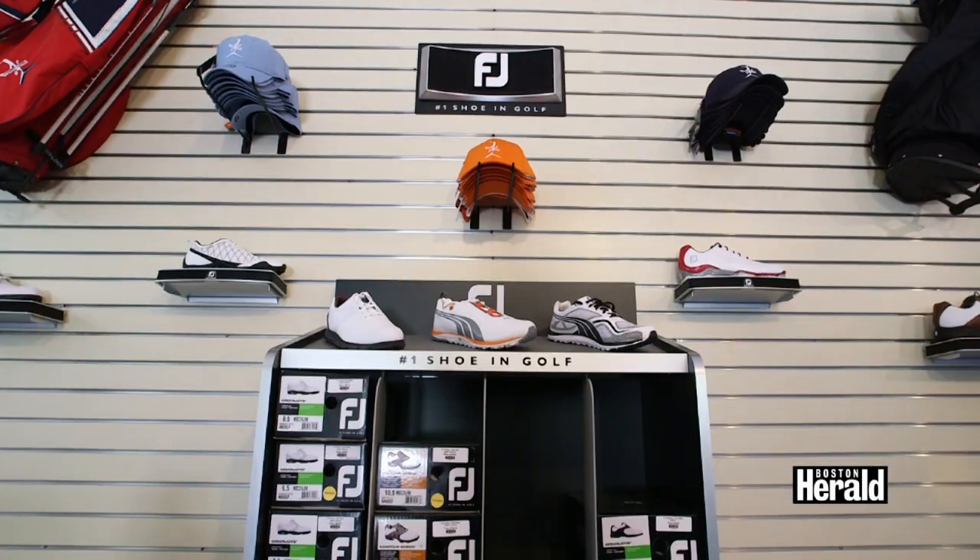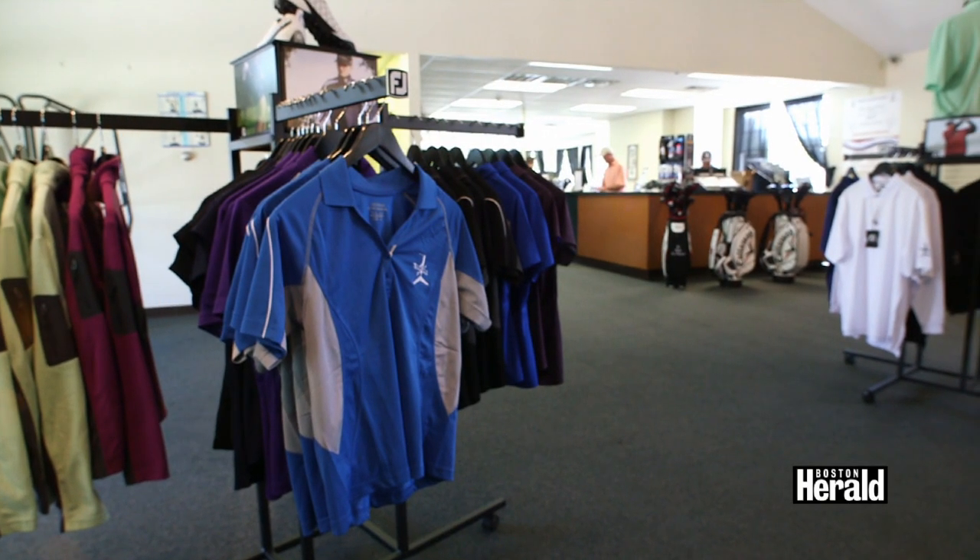We have gloves, shoes, clothes, and clubs. We also can custom fit golf clubs. Once the snow starts falling, you can come inside and use one of our two True Golf simulators. You can practice or you can play some of the best golf courses in the world.